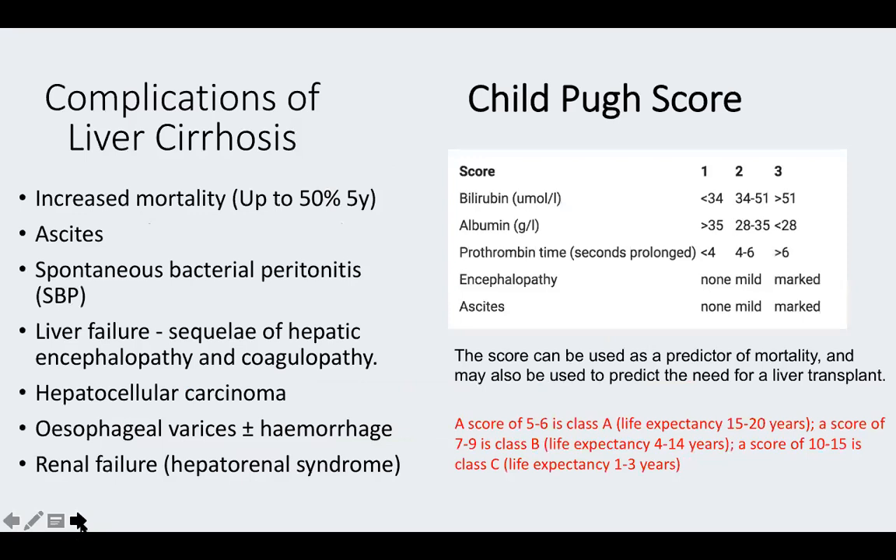Liver cirrhosis has many serious complications increasing mortality: SBP, liver failure, hepatocellular carcinoma (screen with ultrasound, especially in hepatitis patients), oesophageal varices, and renal failure. The Child-Pugh score predicts mortality and need for liver transplantation — it involves bilirubin, albumin, prothrombin time, encephalopathy, and ascites. Higher scores indicate higher mortality risk.